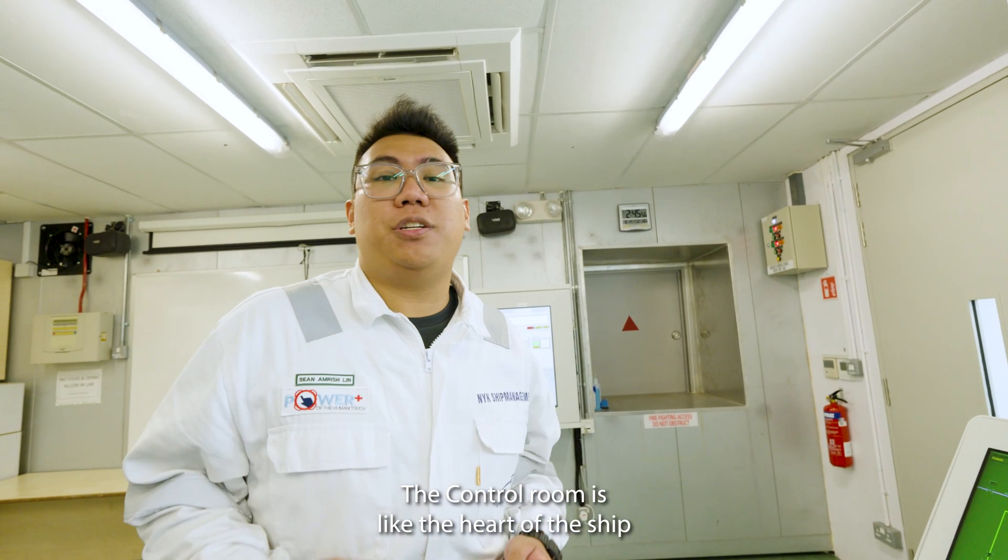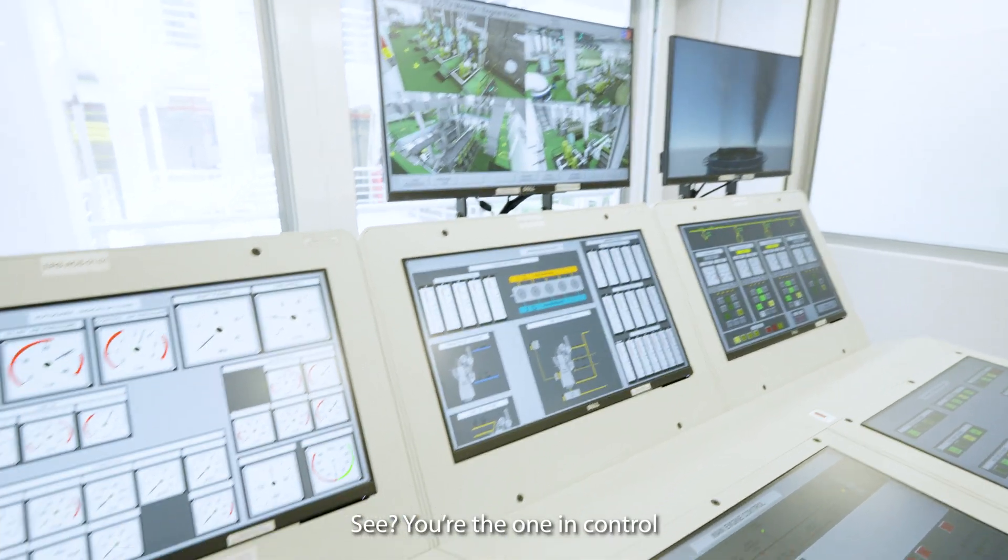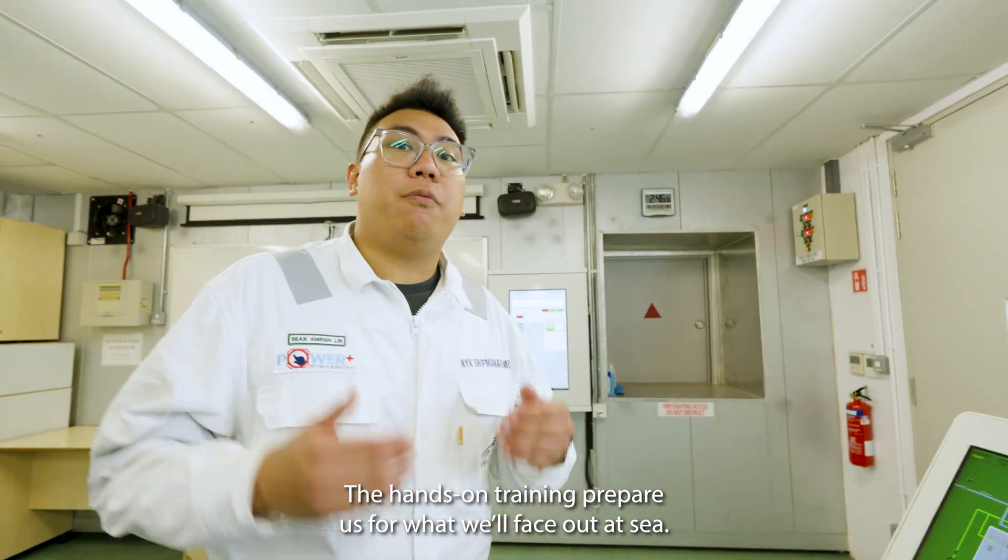The control room is at the heart of the ship where all the action happens. Come, give it a try. See — you're the one in control. The hands-on training prepares us for what we'll face out at sea.